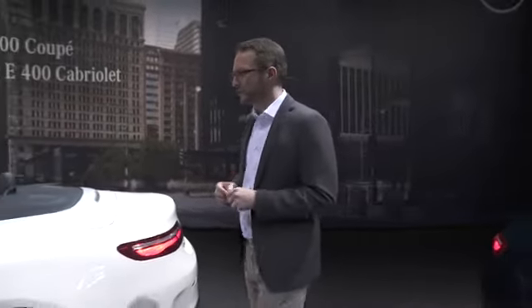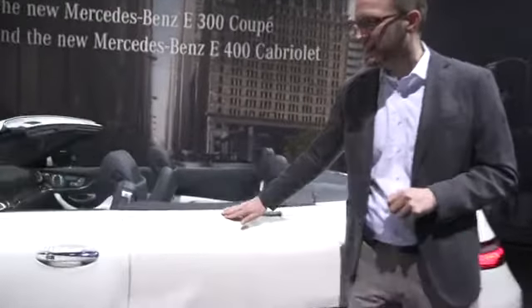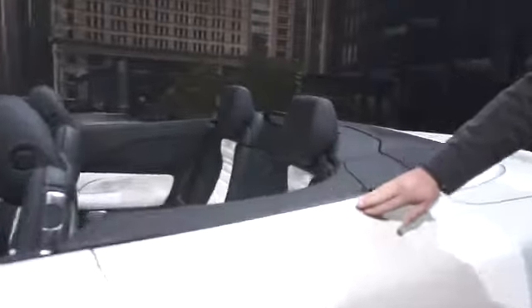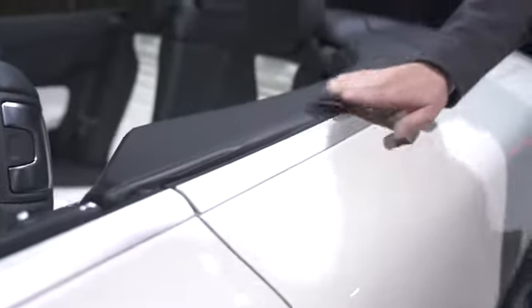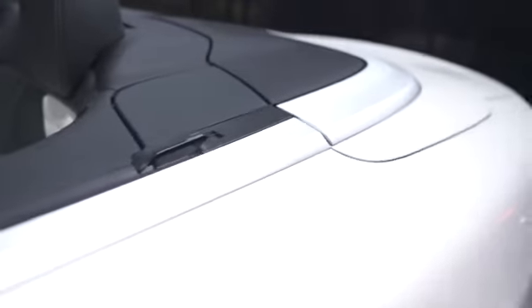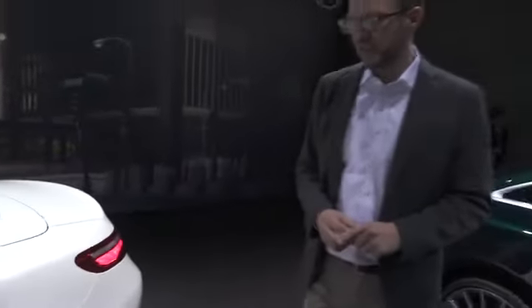Of course it's a Mercedes, and for us it was important to include a lot of very special elements — like for example here with the AMG line, the matte chrome that we have given to the AMG line. It's basically a line that wraps around the whole car and gives it a certain dynamic and strength.